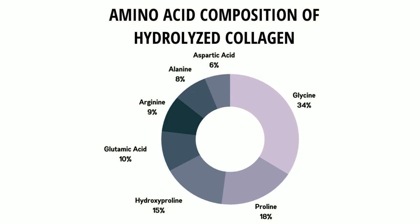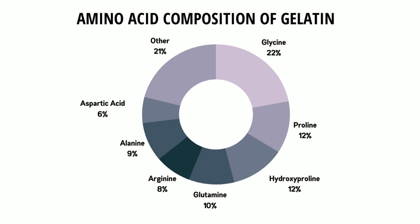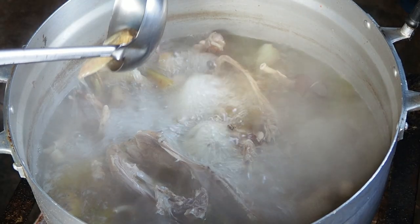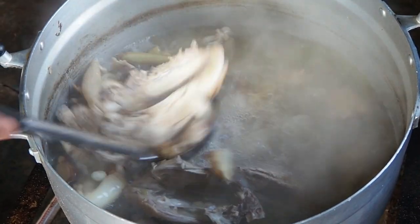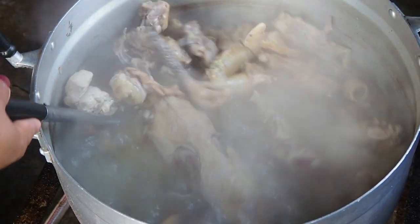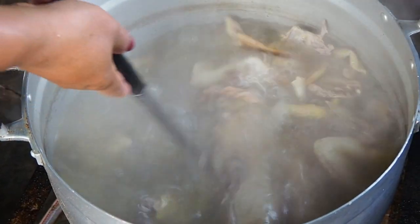Collagen and gelatin are comprised of multiple amino acids, primarily glycine at about 22 to 34%, hydroxyproline at 7 to 15%, and proline at 10 to 18%. They also contain other amino acids like alanine, arginine, aspartic acid, and glutamic acid. Gelatin is a cooked form of collagen that's slightly different, although with a very similar amino acid profile. Bone broth that forms this gelatin on top after refrigeration does have precursors for collagen synthesis, especially glycine, proline, and hydroxyproline.